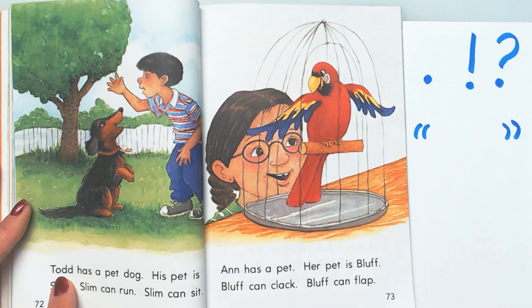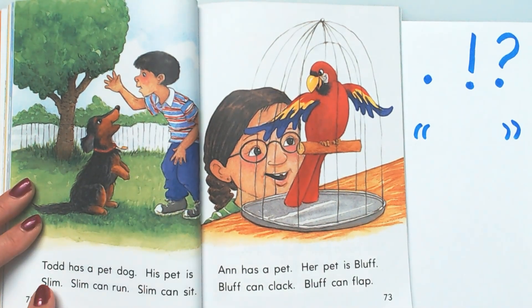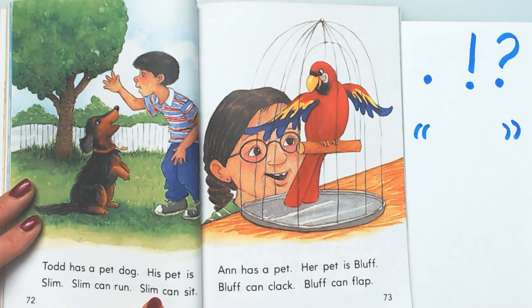I wonder what this character's name is. Let's see — Todd! And there's another double final consonant. Remember we only say one sound for it. We don't say 'Todduh,' we say 'Todd.' Todd. His name is Todd. Todd has a pet dog. His pet is Slim.